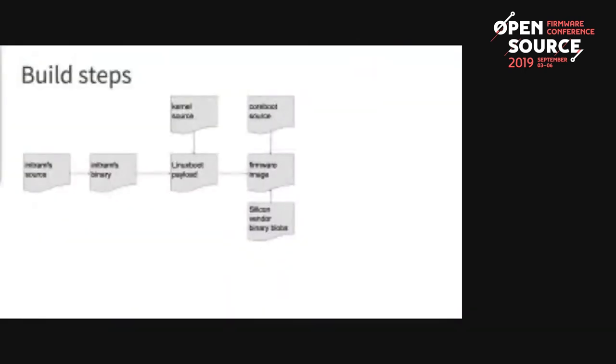Next is the build system design. Here is the general build process: we use the initramFS source to build the initramFS binary. That, together with the kernel source, is used to build the LinuxBoot payload. Then with the LinuxBoot payload, the coreboot source, and silicon vendor binary blobs, we get the firmware image, flash it, and boot.